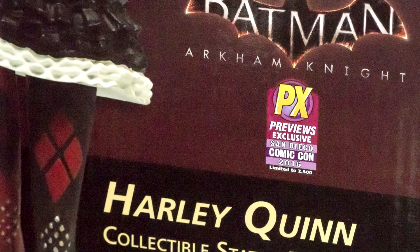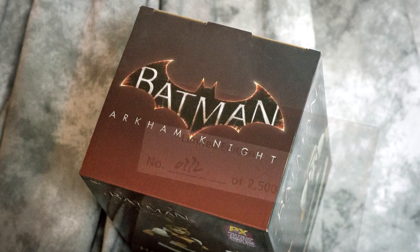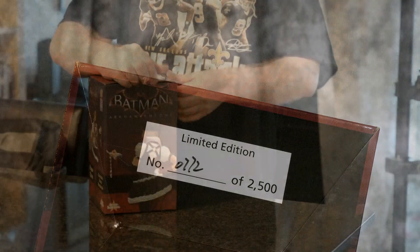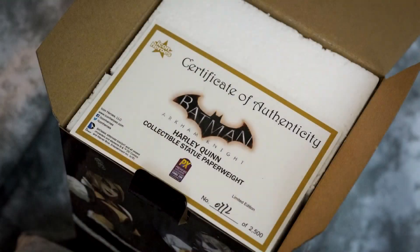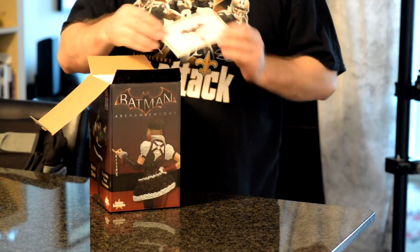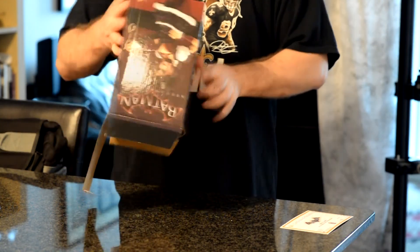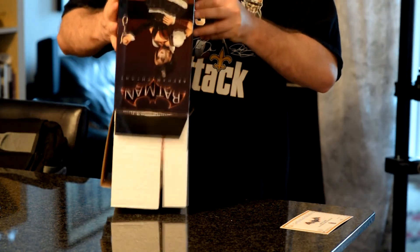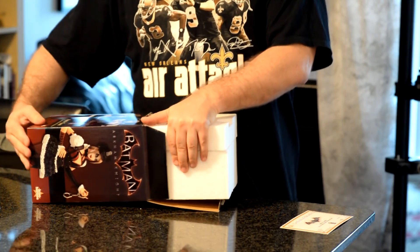Super happy about finding it. It's very rare to see these come into Canada. As you can see, it's a limited edition — 2,500 made — and mine is number 772. Not too many of these ever come into Canada because most of them are just sold out at San Diego Comic-Con, so it's very surprising to find this.